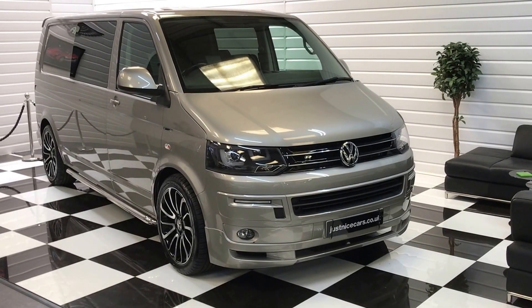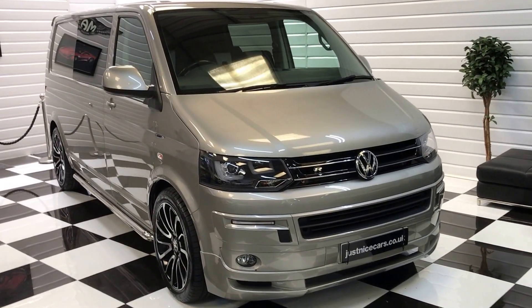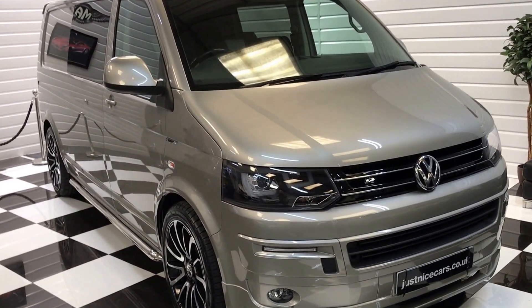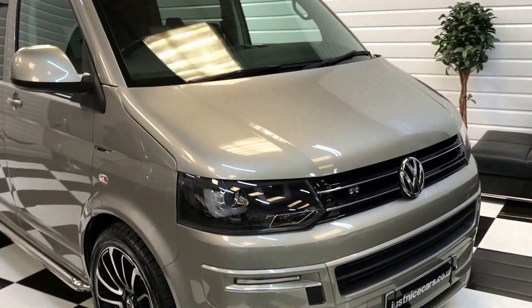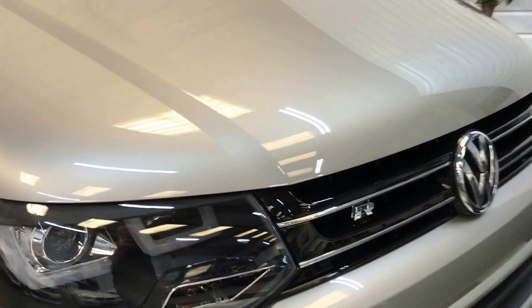Hello and welcome to our video for this 2014 registered Volkswagen Transporter. It's a long wheelbase version, very low mileage and in excellent condition. I'll show you around it now and tell you a bit about it.